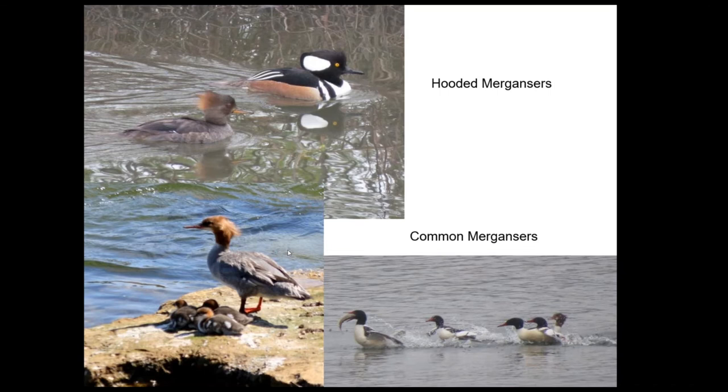Both hooded mergansers and common mergansers are cavity nesters and neither has yet nested on the property, but we expect hooded mergansers will — they've been using wood duck boxes in increasing numbers. Common mergansers show up on the property in wintertime. This shows some breeding birds near my house along the American River — some chicks with a female, and a male with a huge fish that all the others are trying to get. He was having trouble staying away from those guys and swallowing at the same time.